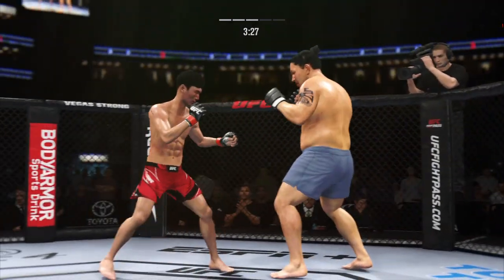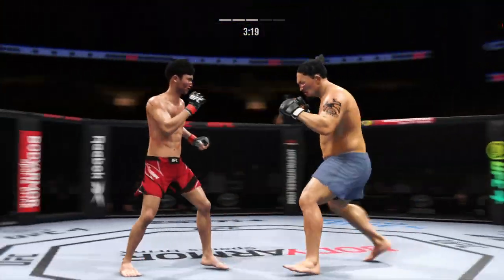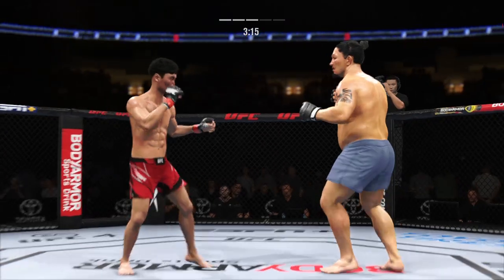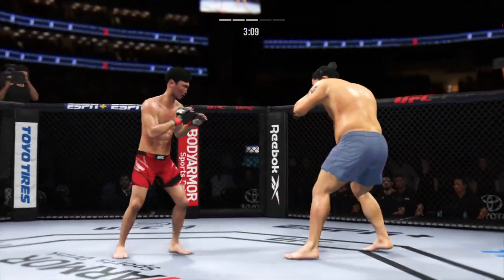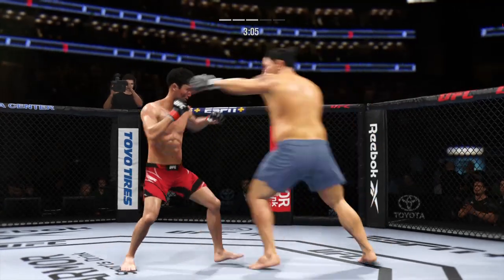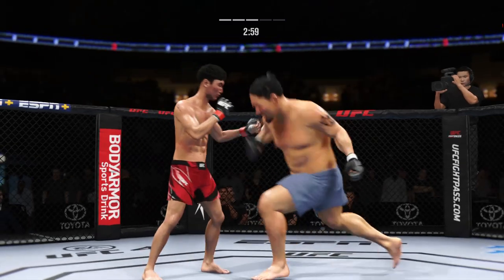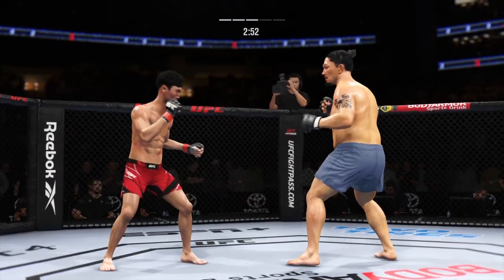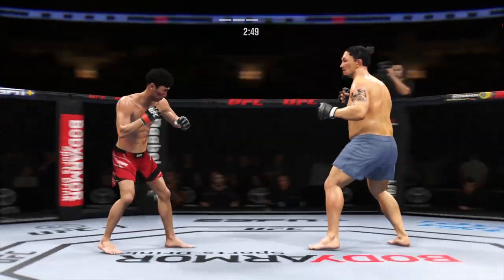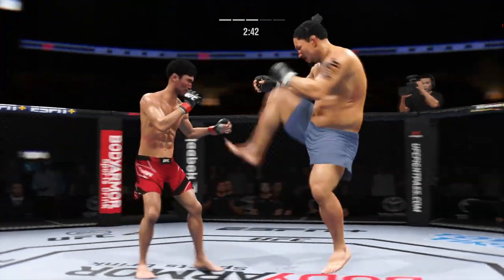Very tricky when he throws that body kick. Attempt for the front kick there. There's the head kick — looked like there might have been a window there, but instead it is blocked by the Korean Super Bowl. All right, he engages in the single-collar tie. You've got to admire the urgency here — he is trying to keep the judges out of it, lightning up his opponent left and right. Big kick lands.